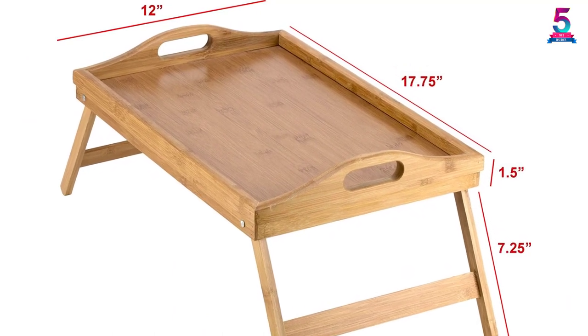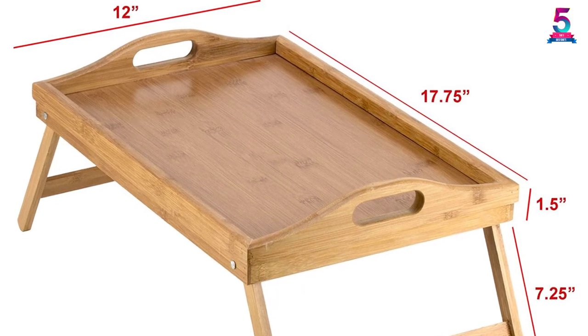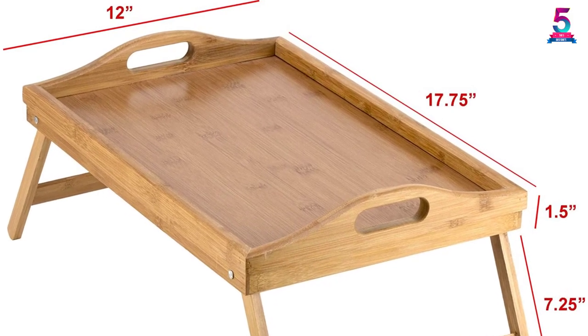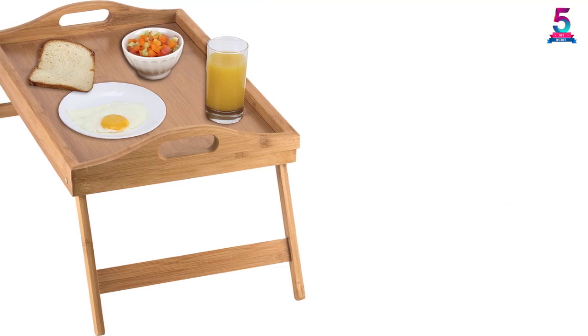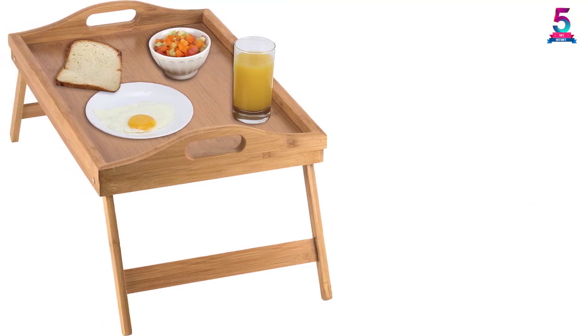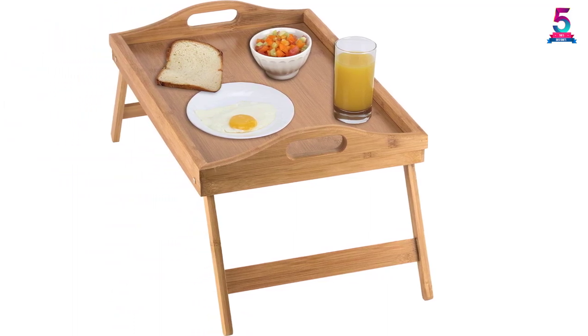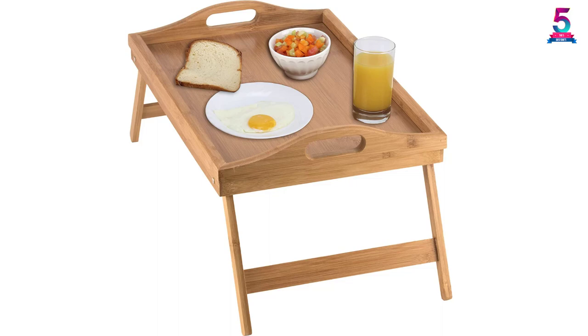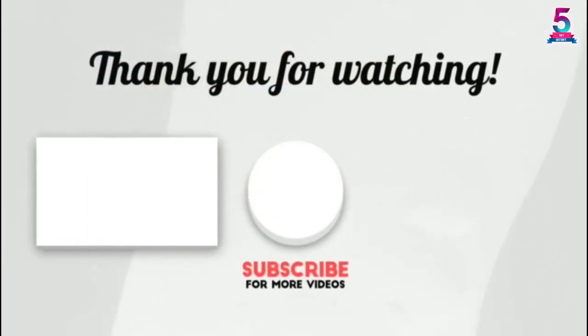Not only does it look great, but it also proves to be durable for quite a long time. The legs fold easily when not in use, which helps with both storage and carrying. After folding, it has a thickness of just three inches, and it can be cleaned very easily.